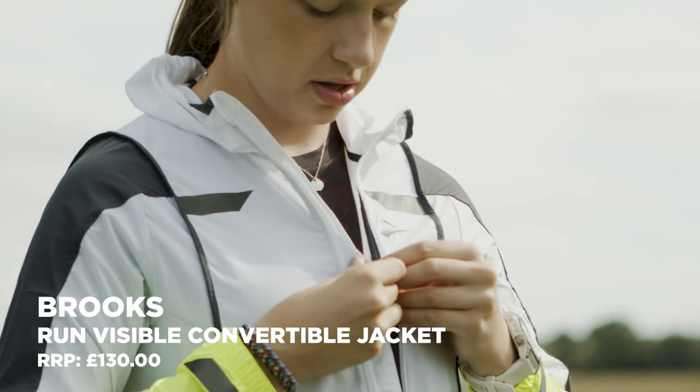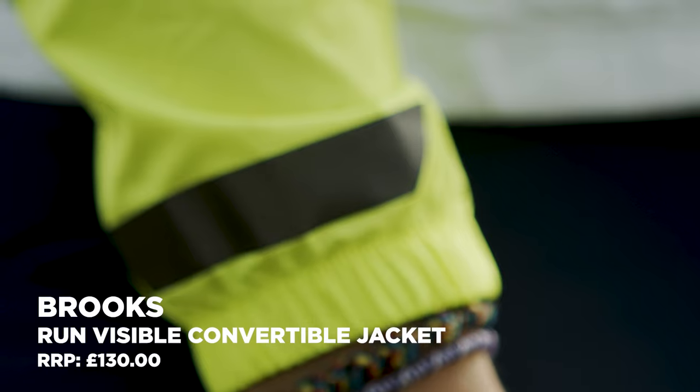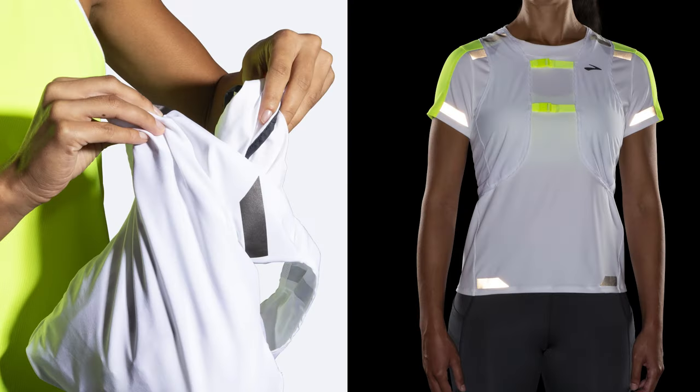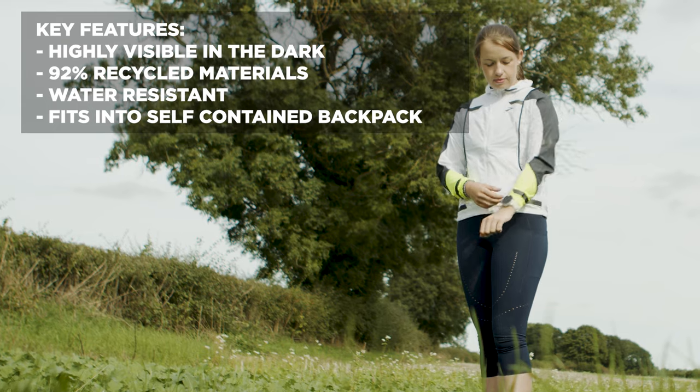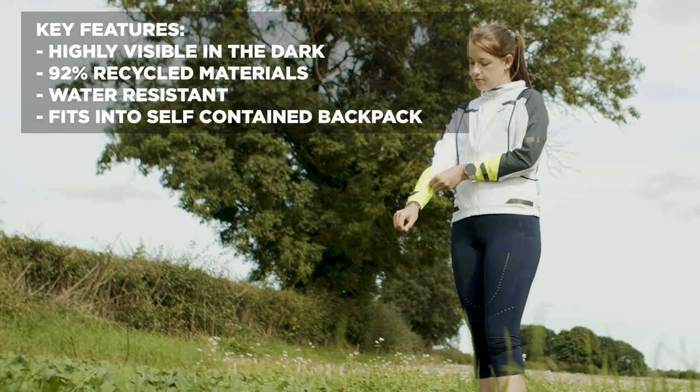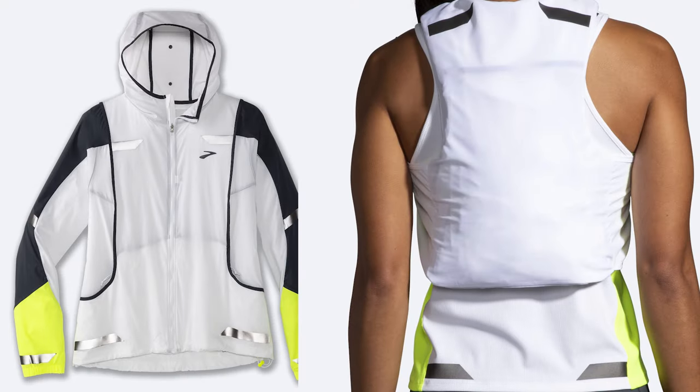The Brooks Run Visible Convertible is a jacket you know a little bit more about — take a look at these shots of Sarah trying this jacket on in a field before we sent it into space, which is why we don't have it on the rack. It's an excellent jacket. And if that's not cool enough, you can pack this jacket into itself and it turns into a backpack. If you've ever overestimated how cold it is and ended up stuck with a jacket — turning it into a cape, folding it up, tucking it into a side pocket, or tying it around your waist — this one you can literally pack into itself and it turns into a backpack, which is very cool. Very visible too, but not quite as visible as the next ones.